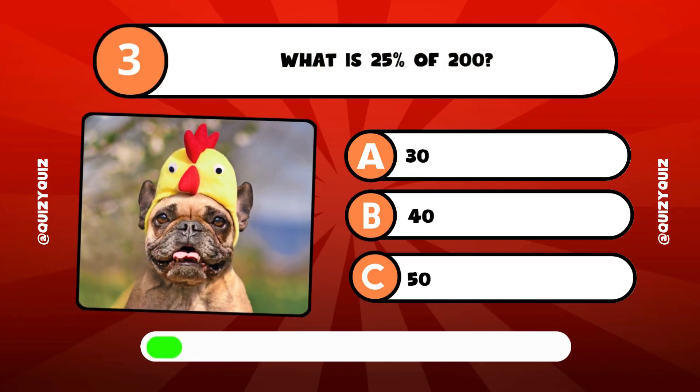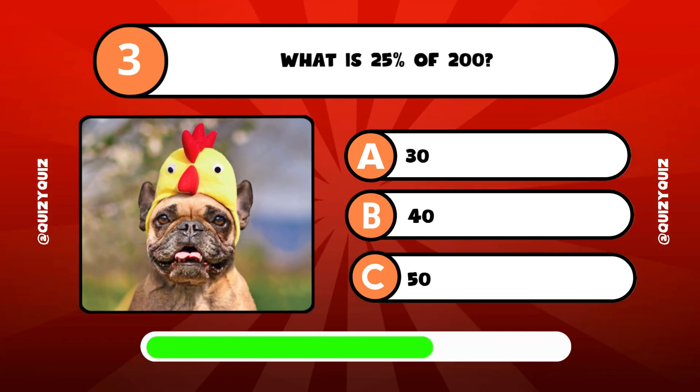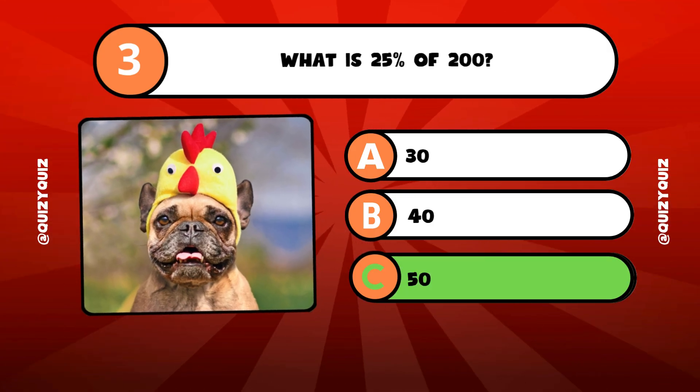What is 25% of 200? A, 30? B, 40? Or C, 50? It's answer C, 50.